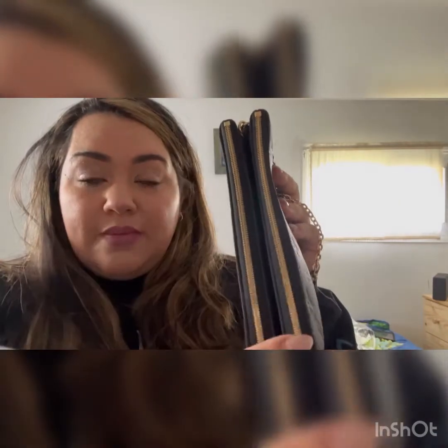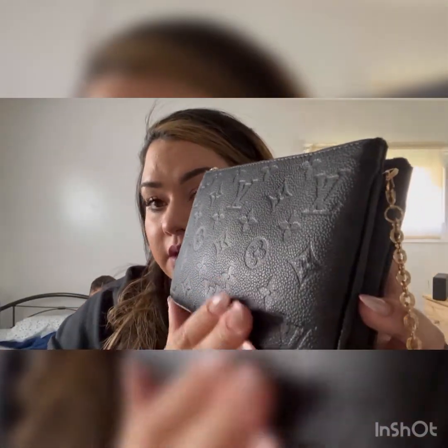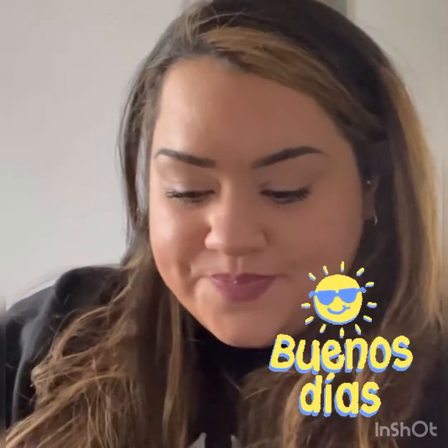I absolutely love it. It's the Double Zip Pouch in the Empriente leather. This room has the best lighting, that's why I'm in my kids' room right now. It has the monogram print in Empriente leather. Mine is made in Spain, which made me so happy — maybe because I'm Spanish, from Chile.